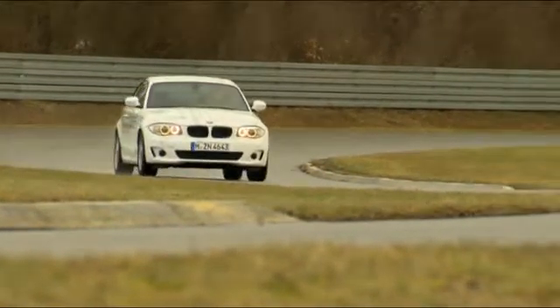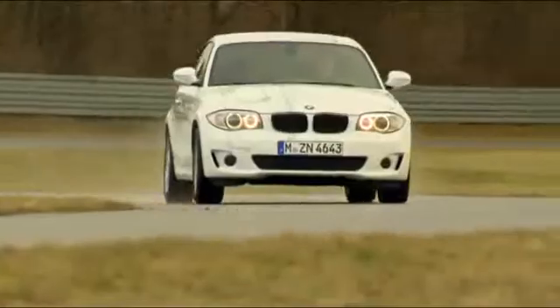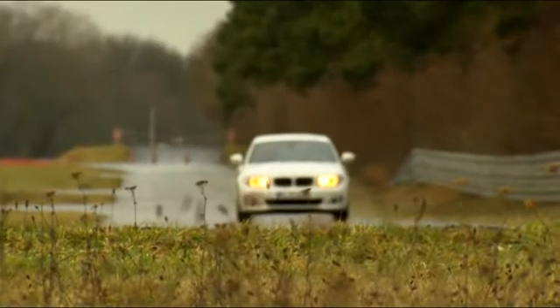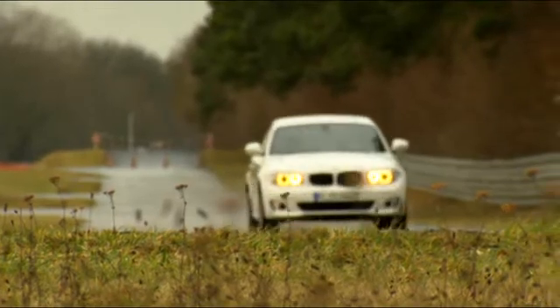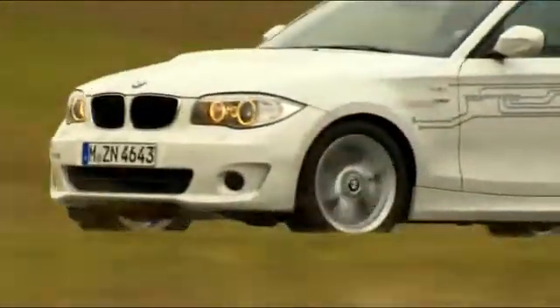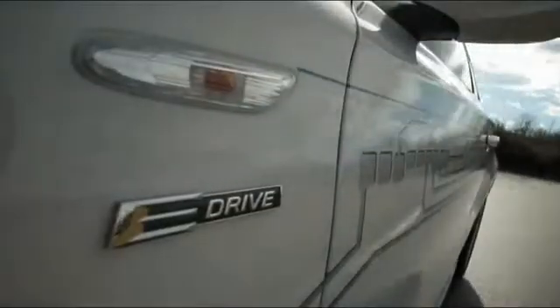BMW takes the next step towards zero-emission mobility. In 2010, the company already presented the Active E concept — now it's reality. An electric car based on the 1 Series will be built as a test fleet of more than 1,000 cars at the factory in Leipzig.